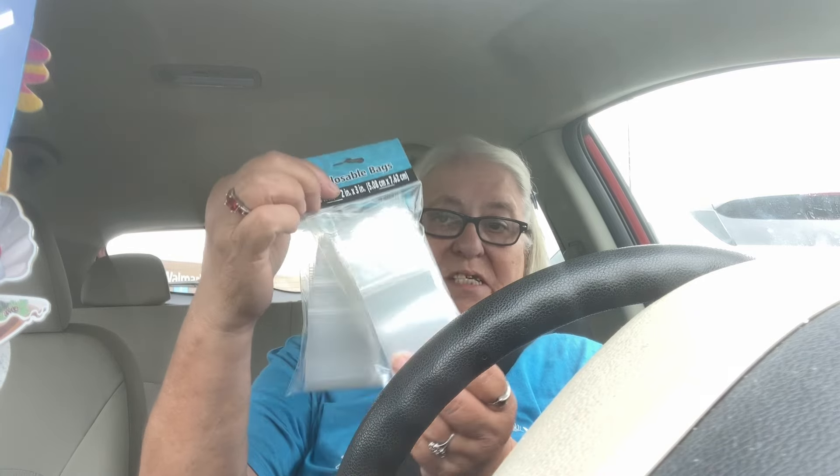The first thing I want to show you is these little plastic bags — there's a hundred of them and they're two inches by three inches. I use these for my kitting and I gave a dollar ninety-eight for those.